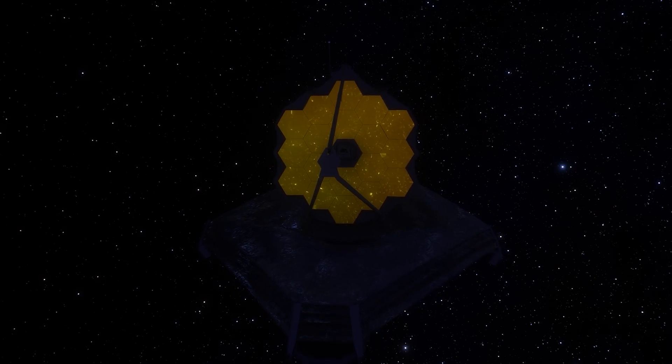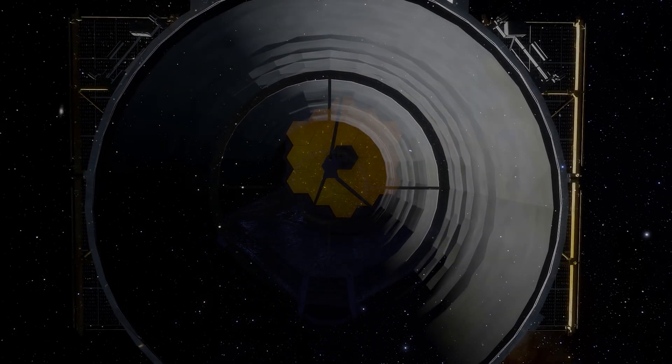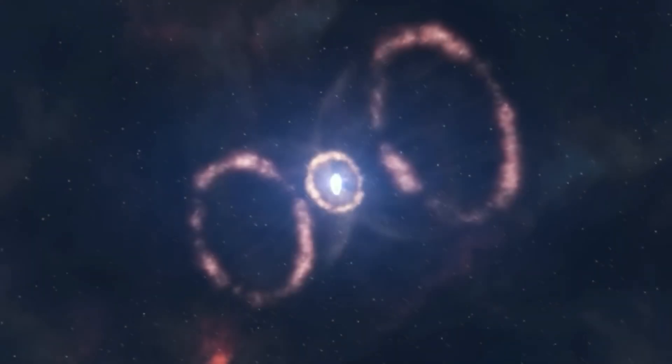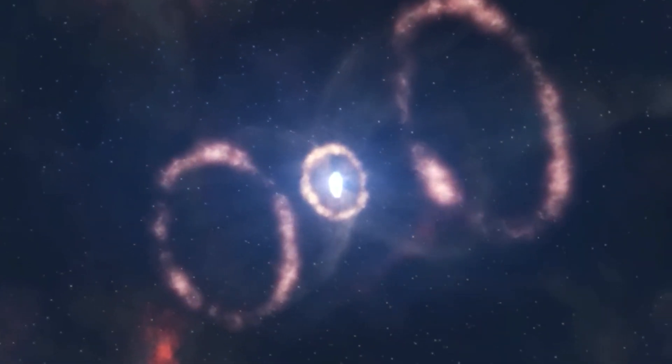In addition, the Webb telescope has revealed additional crescent-shaped structures which had gone unnoticed in earlier observations with the Hubble Space Telescope. NASA suggests that these crescent-shaped formations are the outer layers of gas ejected during the supernova explosion.